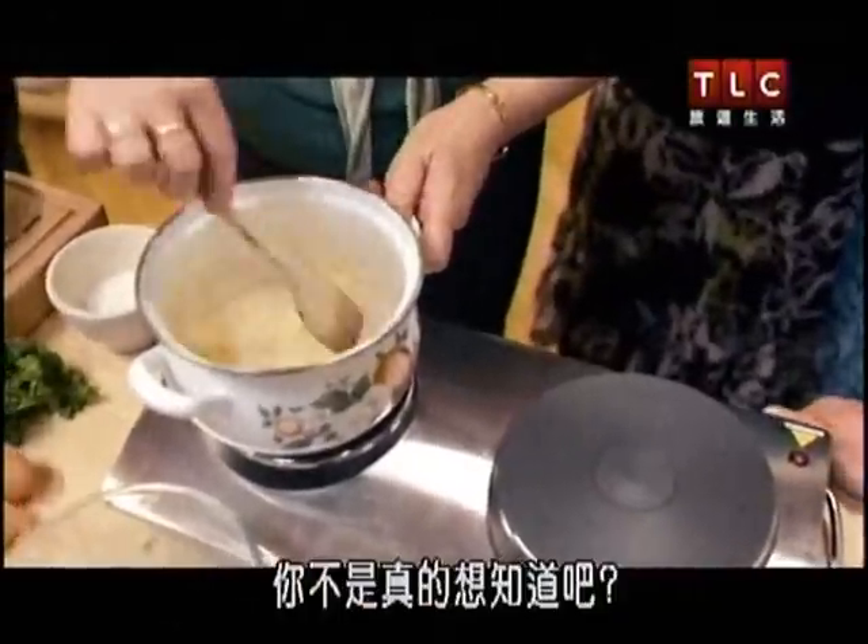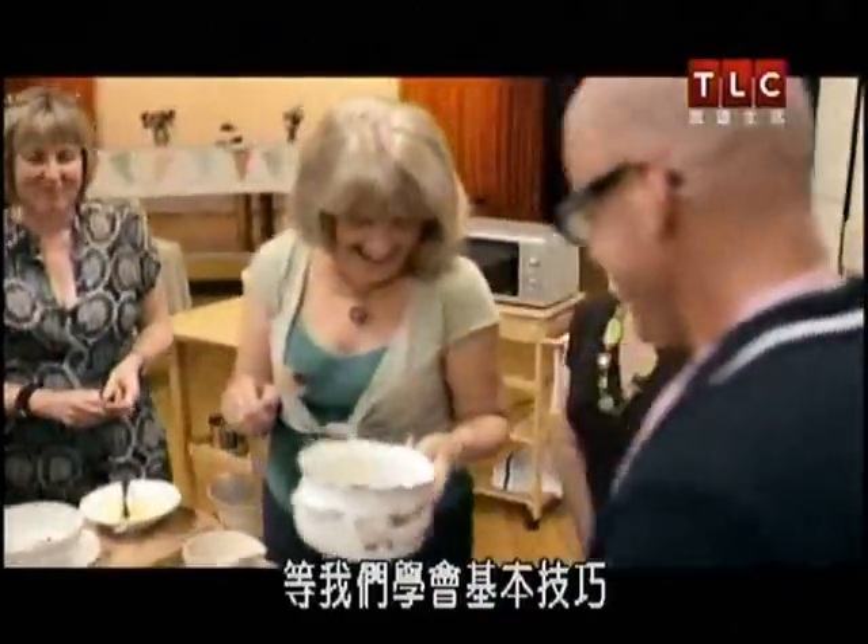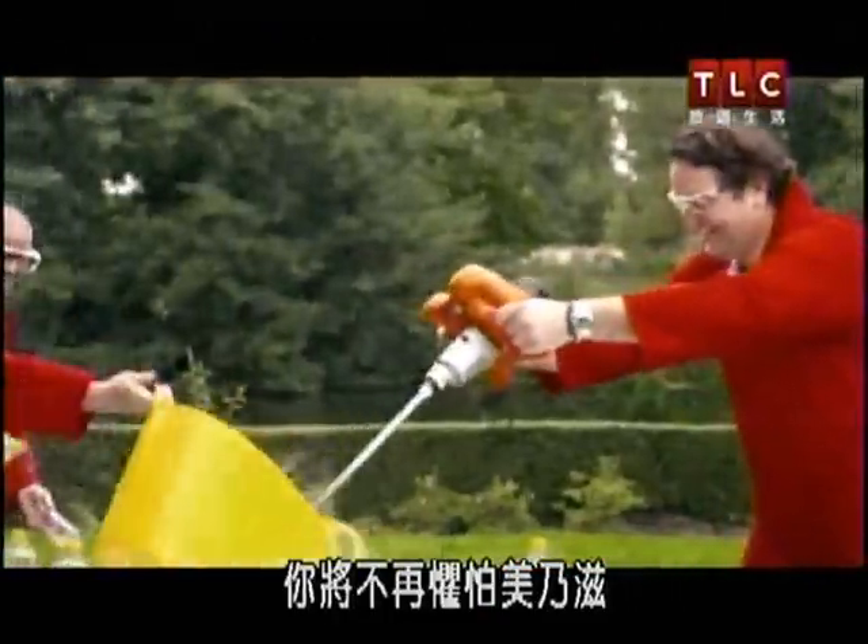Where's your pan from? I don't think you really want to know. When we've mastered the simple stuff, you'll become fearless with mayonnaise.